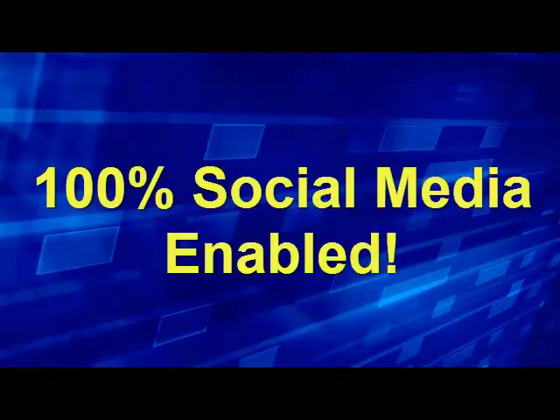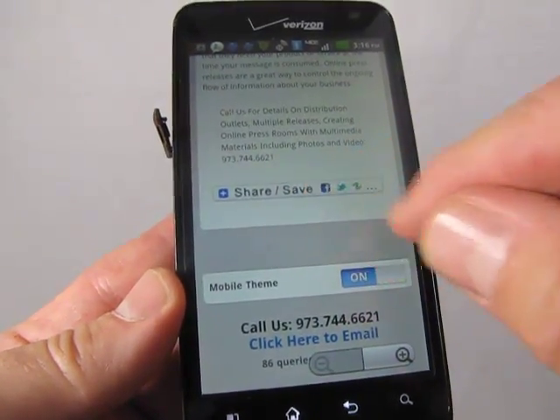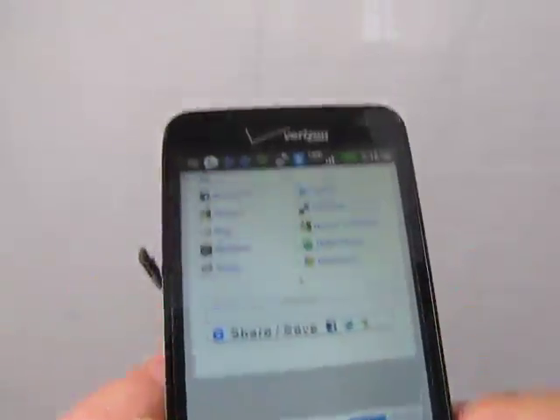And having a mobile version of your website makes it even easier for users to share your content and offers with other users using Facebook, Twitter, and lots more.